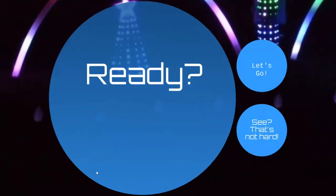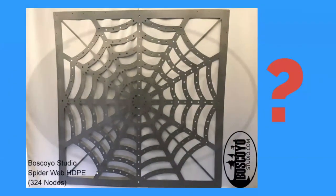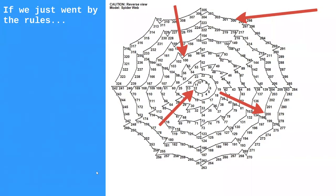Let's go to our second example: the spiderweb from Boscoyo Studios. I love this prop for showing power injection — it's 324 pixels, pretty dense, and presents a real power problem because there are a lot of pixels in a small area. It also shows how critical thinking with your model can save you. I went into xLights, got the official model from Boscoyo, converted to wiring view, printed it out, and here's how xLights expects me to wire it. If we solely went by the rules, power injection points would be at pixel 1, 100, 200, and 300 — but this is 5V so that's not what I'm using.